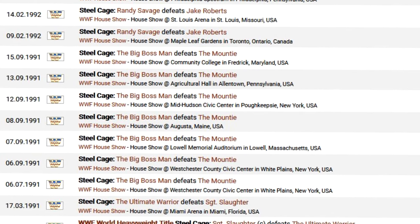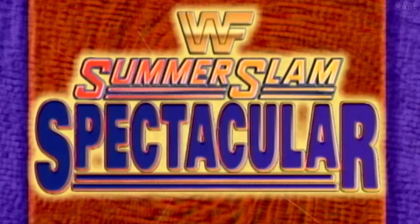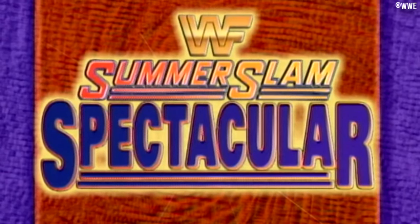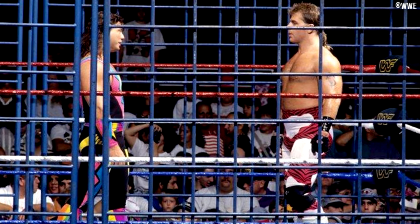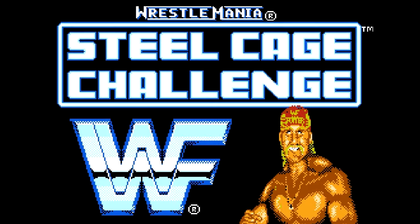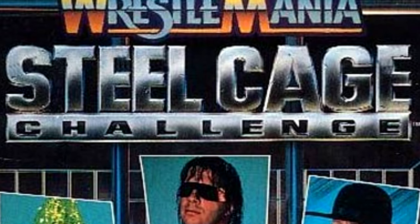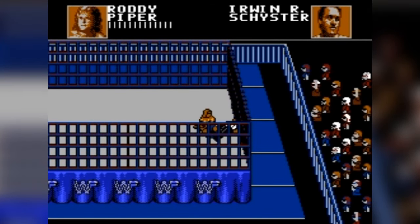I had to double-check this because I was quite shocked — there wasn't another televised cage match in the WWF until the SummerSlam Spectacular event on August 22nd 1993. So from January 1991 to August 1993, there wasn't a single televised cage match on WWF television. Sure, there were plenty at house shows and even a few dark cage matches at tapings, but none were broadcasted. There were cage matches put on VHS tapes around this time also, but none aired on TV. The closest you'd get to a WWF steel cage in 1992 was the release of WWF WrestleMania Steel Cage Challenge for the NES, releasing in September 1992 in North America.